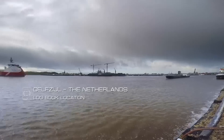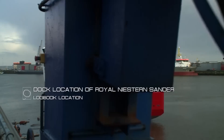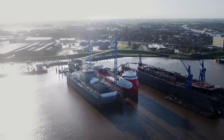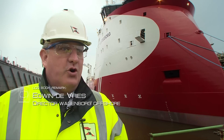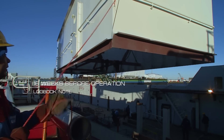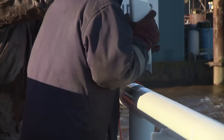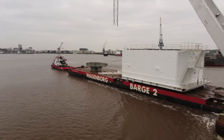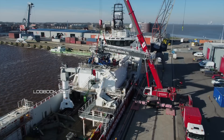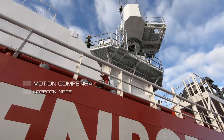On the 15th of December, a standard platform supply vessel arrived in the port of Delfzijl. We took this vessel 16 weeks ago from Norway as a standard platform supply vessel, and in the last 16 weeks we transformed it into a walk-to-work vessel. We took on a new accommodation, the Ampelman Gangway System, and besides that, we put on a new motion-compensated crane.